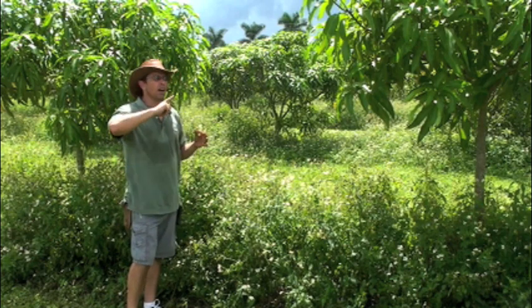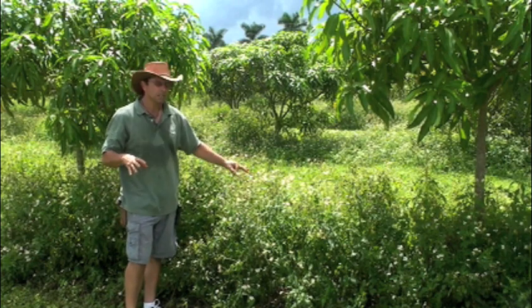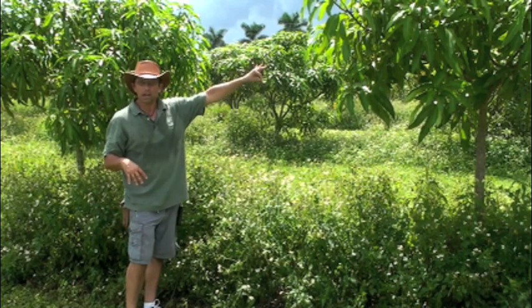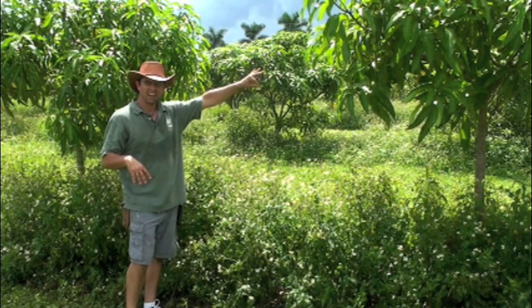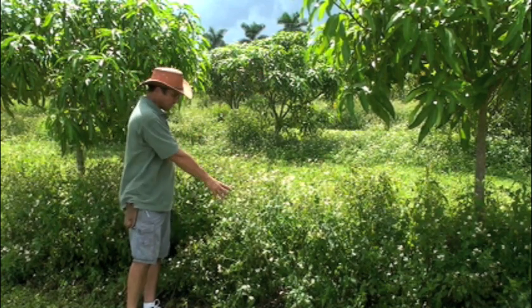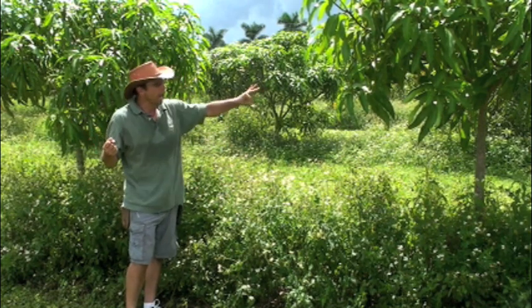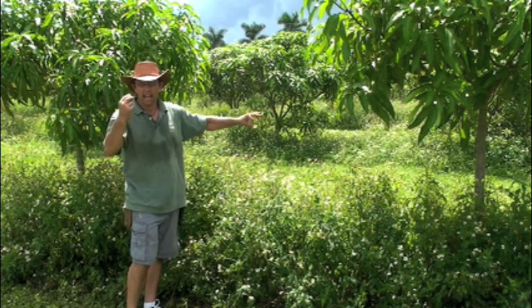I also do this because I don't consider this to be a competition with my mango tree. I like these weeds to pull the nitrogen out of the system, because mango trees are very sensitive to excess nitrogen.